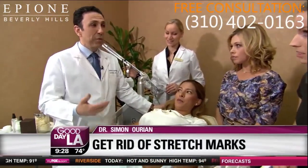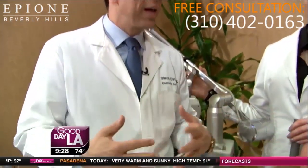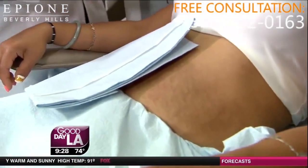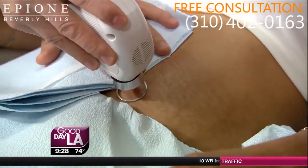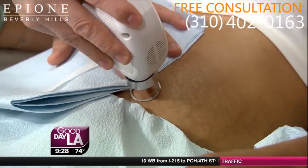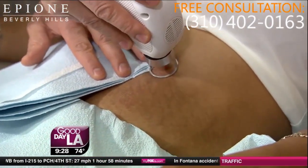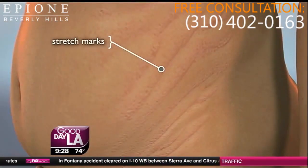Up until recently, we really didn't have a treatment for stretch marks. But with a new treatment — a laser treatment and radiofrequency called CoolBeam — we can actually produce new collagen and new pigments from underneath the skin to produce brand new baby skin. This is a game-changer. Show us how it works. This is a CoolBeam. It goes on very smoothly and gives her a little zap — just a pinch.